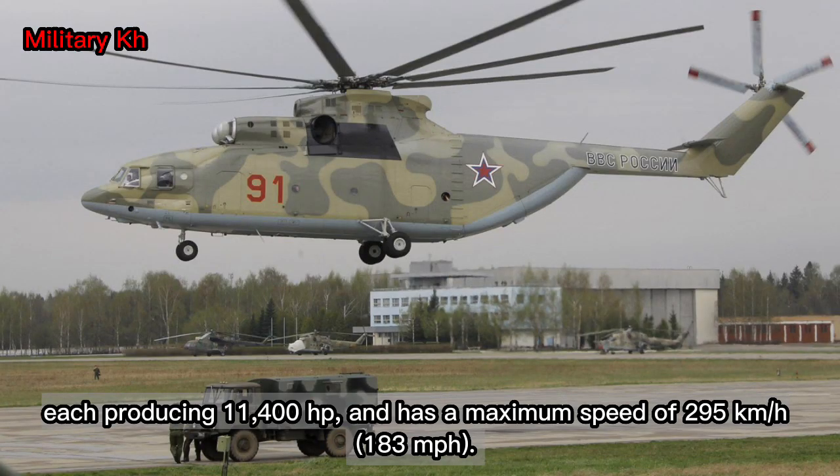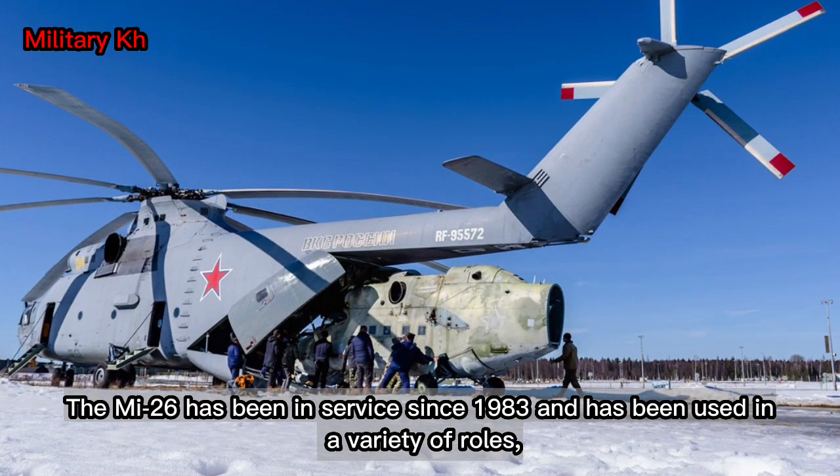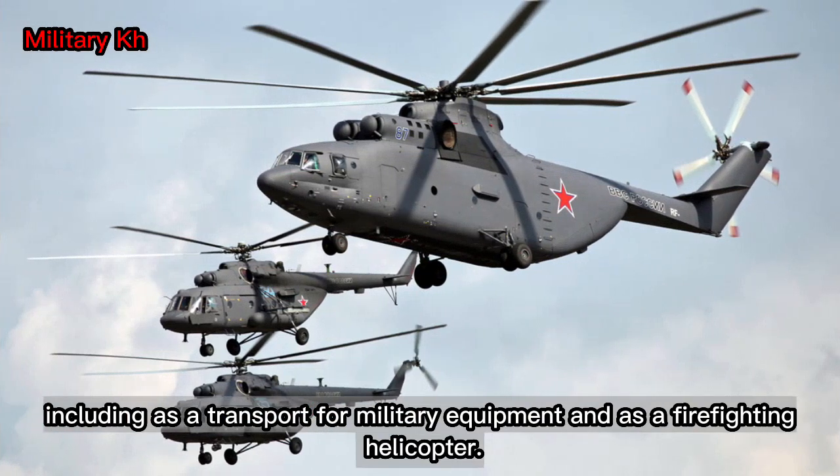It is powered by two Lotarev D-136 turboshaft engines, each producing 11,400 hp, and has a maximum speed of 295 km/h (183 mph). The MI-26 has been in service since 1983 and has been used in roles including transport for military equipment and as a firefighting helicopter.